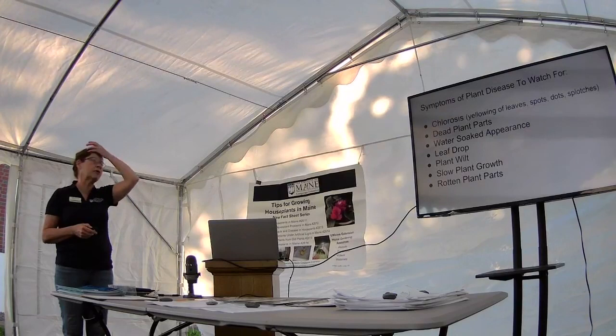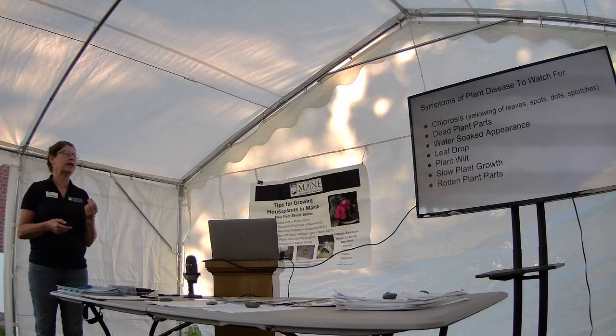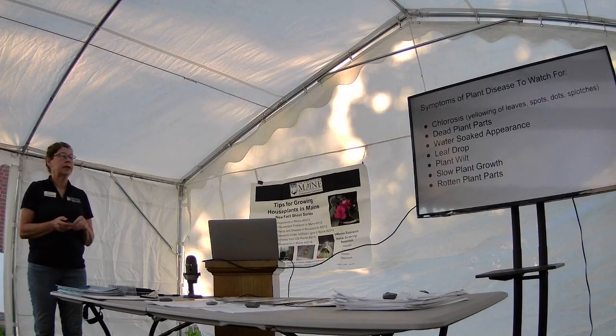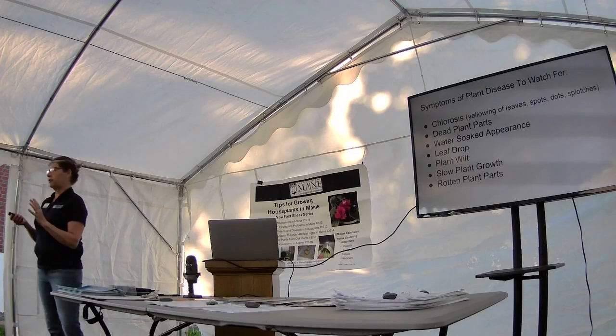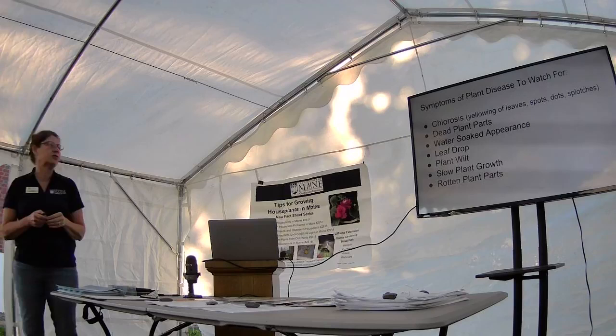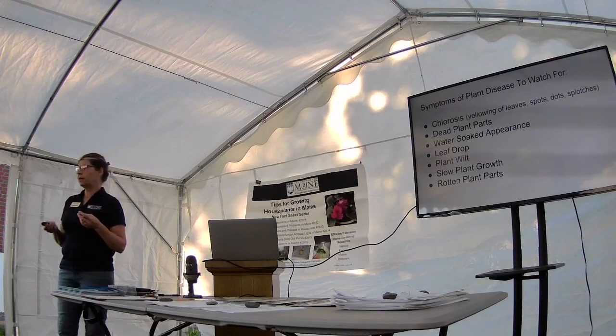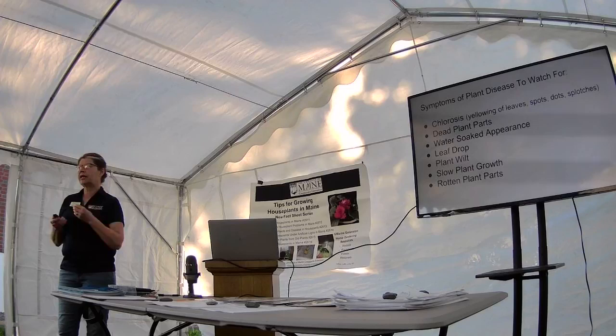Some of the symptoms of plant disease we watch for: chlorosis — that's just a fancy way of saying yellowing of the leaves, maybe in spots, dots, or splotches, or the whole leaf. There's also dead plant parts — sometimes a plant looks really healthy but you've got one branch that's just not alive anymore, and it doesn't necessarily affect the whole plant. Some plants have a water-soaked appearance, almost like they've been doused in water even when the soil is very dry.